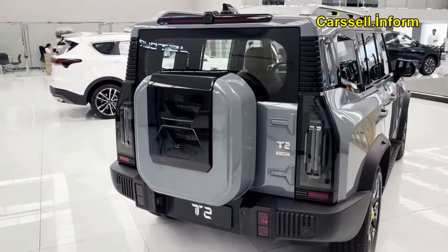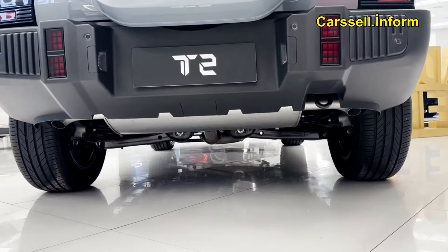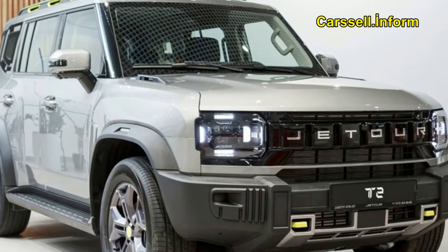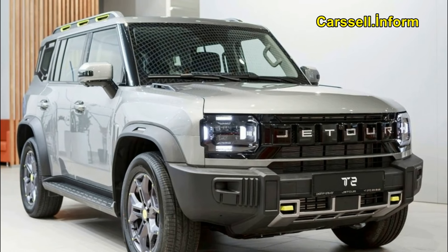Expandable tailgate feature. Blending form and function seamlessly, the expandable tailgate feature offers increased cargo space and effortless access to the storage compartment, providing an elegant solution to your storage needs.